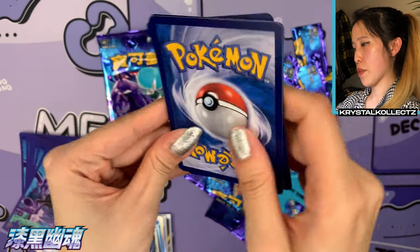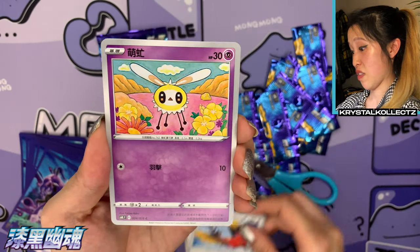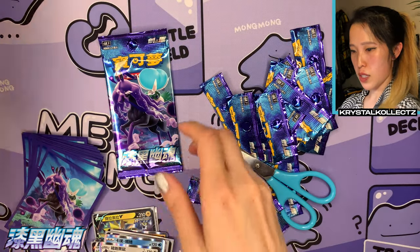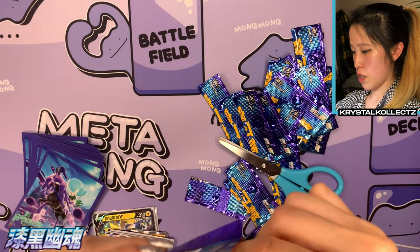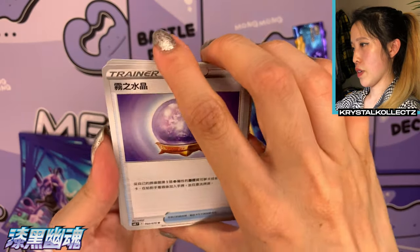Two more packs left! Very happy to get all the VMAxes — I love all the artwork; it's hard to choose favorites in the set because everything is amazing. There's a Cutiefly, super adorable, and Mawile. That pack didn't have anything, so maybe this last pack will have something — last pack magic!